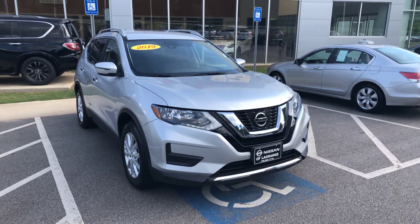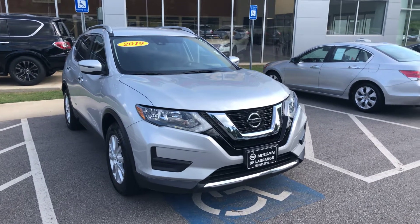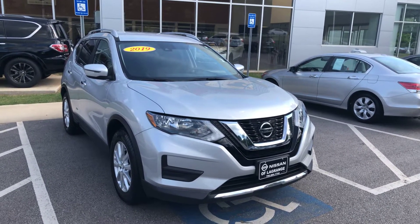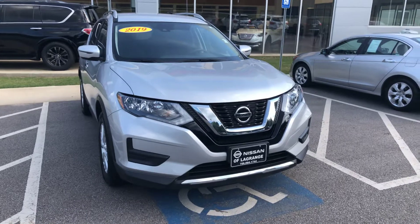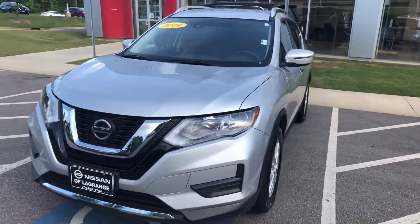Hey Jen, this is Drew Vadreen here at Nissan LaGrange. I just wanted to shoot you a quick video of the 2019 Nissan Rogue that you were interested in. This Rogue right here is one we just took in, and it's in super good shape.